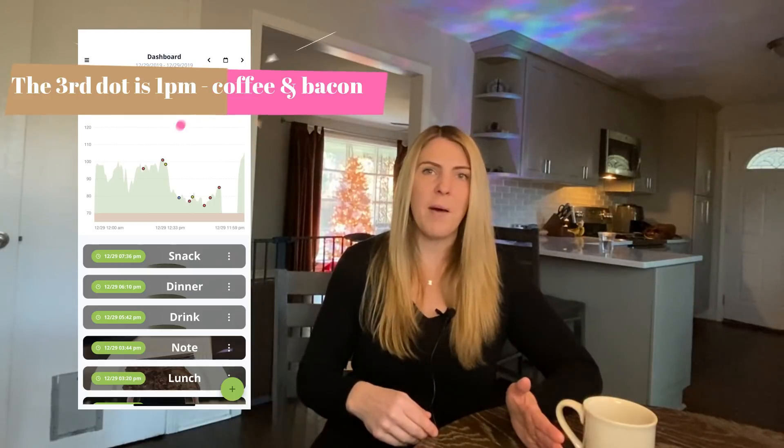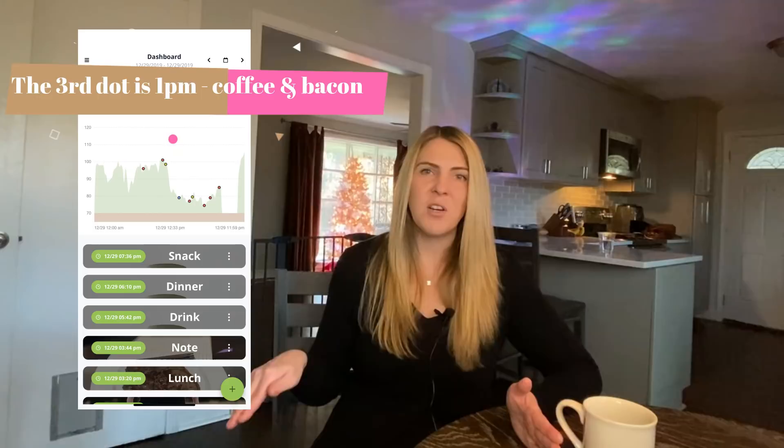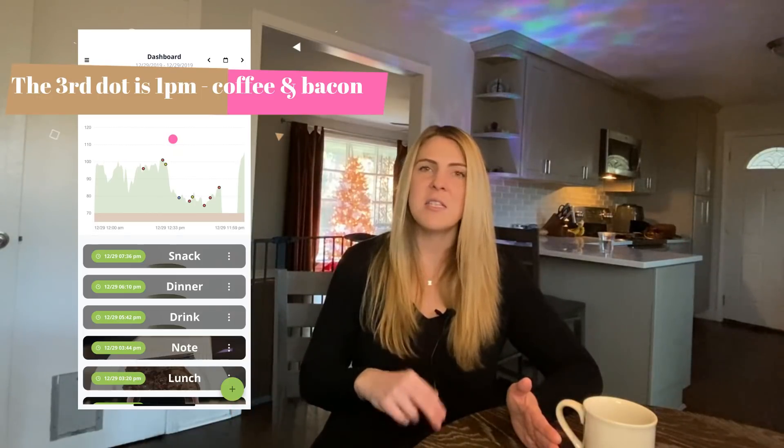I woke up Sunday and my numbers were really high. Usually they drop after that first cup of coffee, but this time they didn't drop until about one o'clock. I wasn't hungry and was still nauseous. I had a cup of coffee and some bacon around one o'clock and the numbers finally went back into the normal range. As soon as those numbers went down, the nausea went away — it could have been the placebo effect, but I do think there was a correlation.